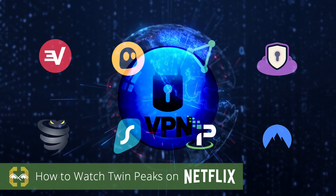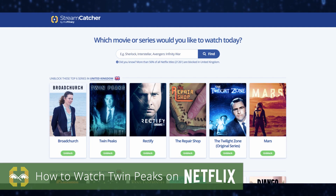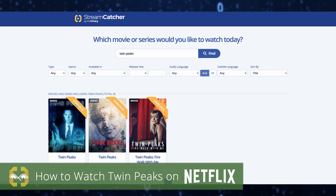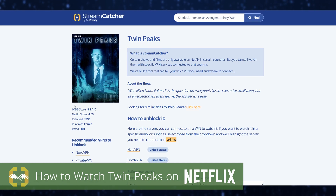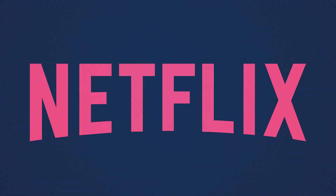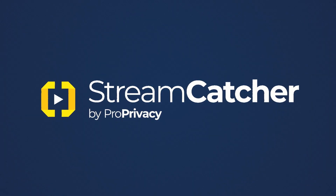Not sure which VPN to get or which country you need to connect to? Our free Streamcatcher tool tells you exactly what shows are available in each country. Just search for a movie or TV show, and Streamcatcher will tell you exactly which region you need to connect to to start streaming. Get more from your Netflix subscription today with Streamcatcher from ProPrivacy.